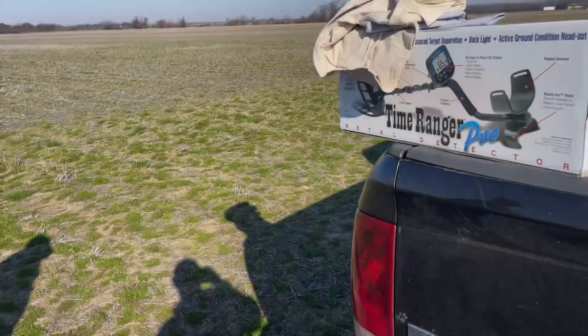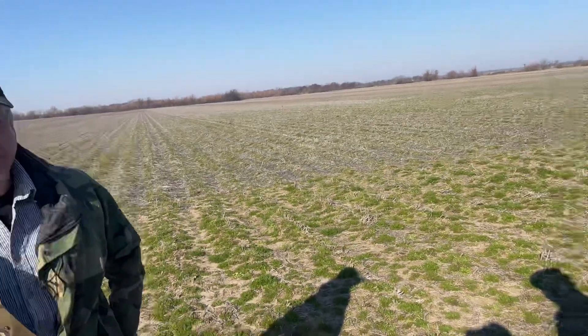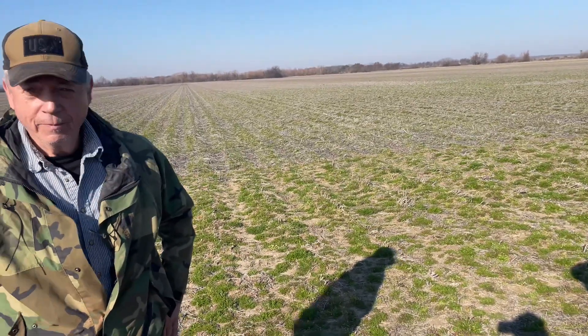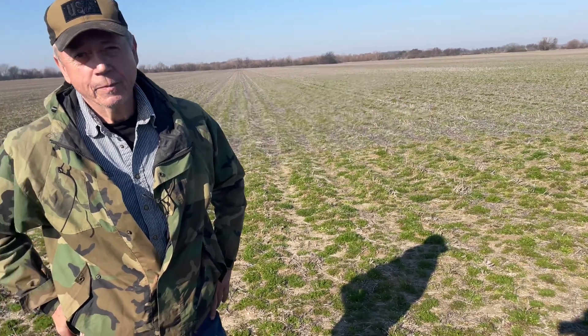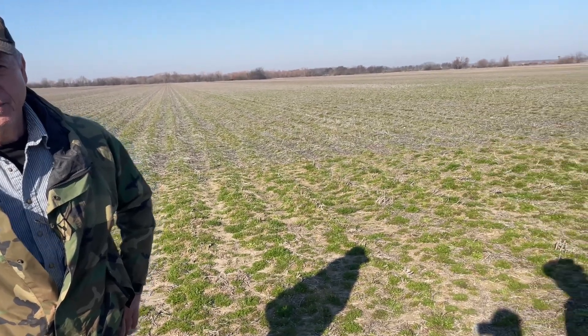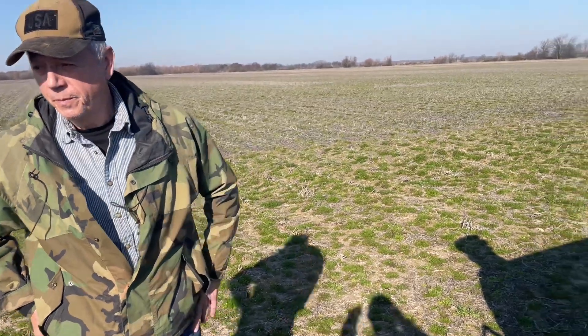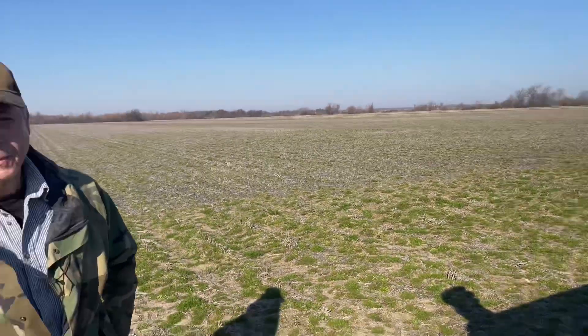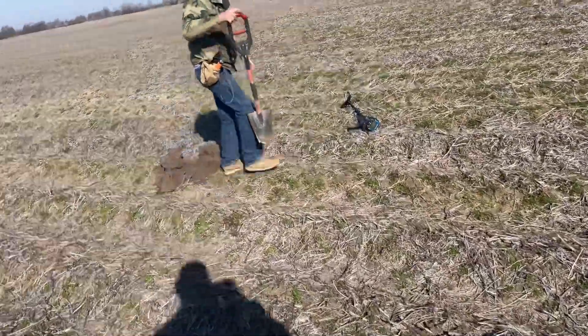Sorry about the wind — I didn't bring my mic today. But we got the Time Ranger Pro for Fred, on behalf of me and First Texas, as a thank you for taking me out here, being so hospitable, and allowing me to bring Russ and those guys out. We wanted to give you something, so here's a Time Ranger Pro and a few T-shirts. Fred's already using his new Time Ranger Pro and thinks he might have a target.